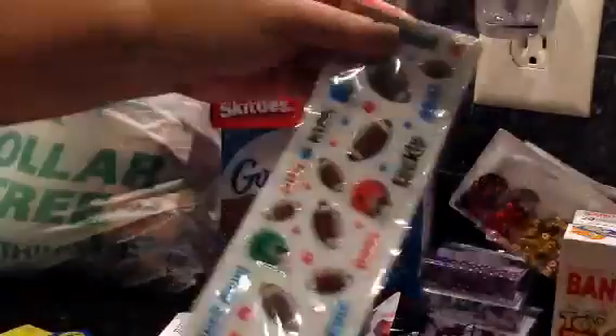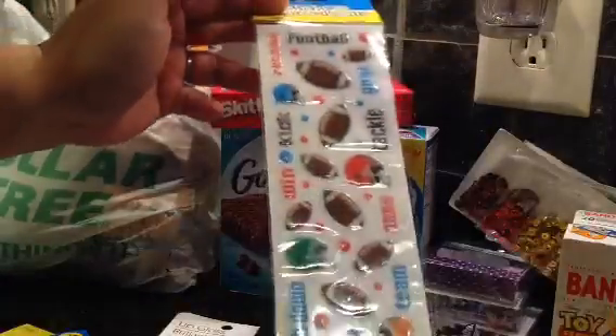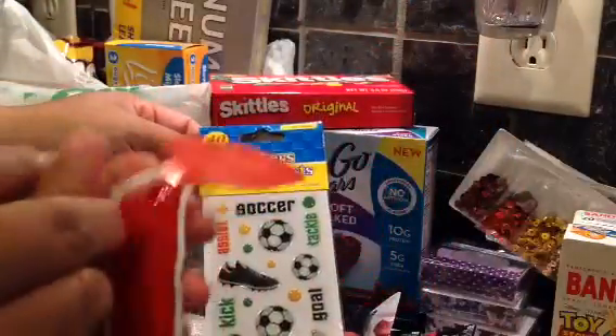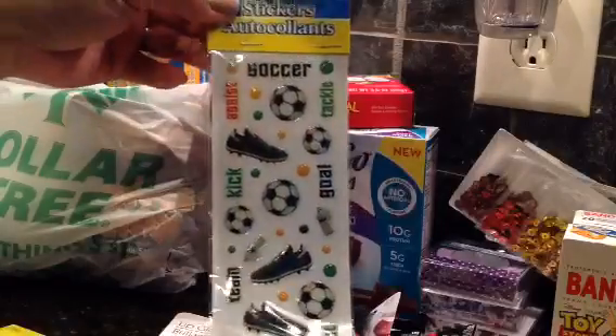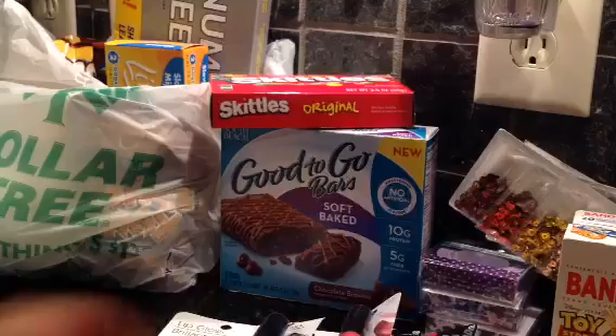I also found these stickers near the back to school section. They had these football ones and then also the soccer ones.